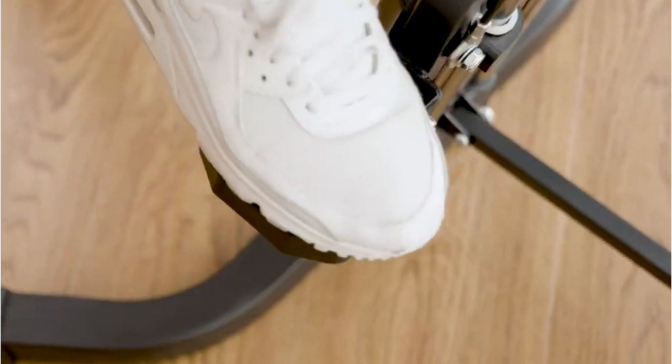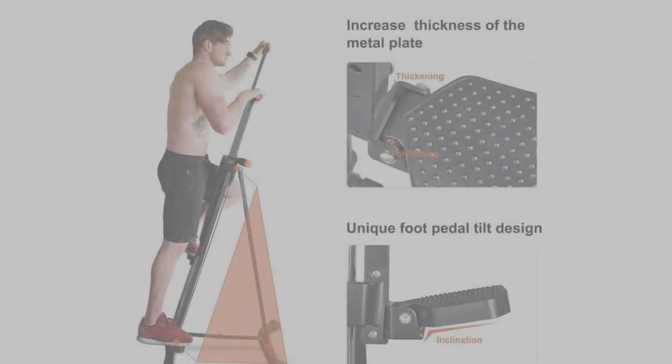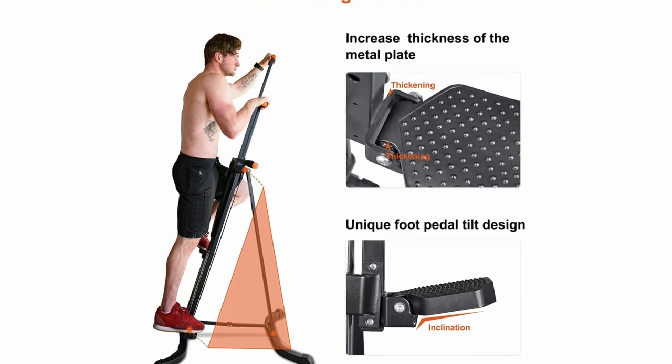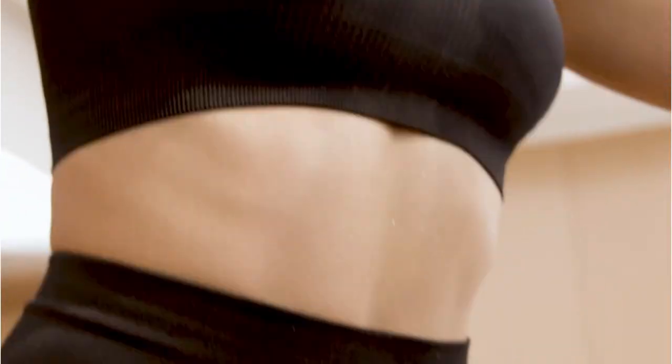Pros: multiple resistance levels to target different muscle groups; great cardio workout if you're short on time; comfortable enough for taller users. Cons: needs to be greased regularly; screen is battery-operated; stepping mechanism isn't the smoothest.